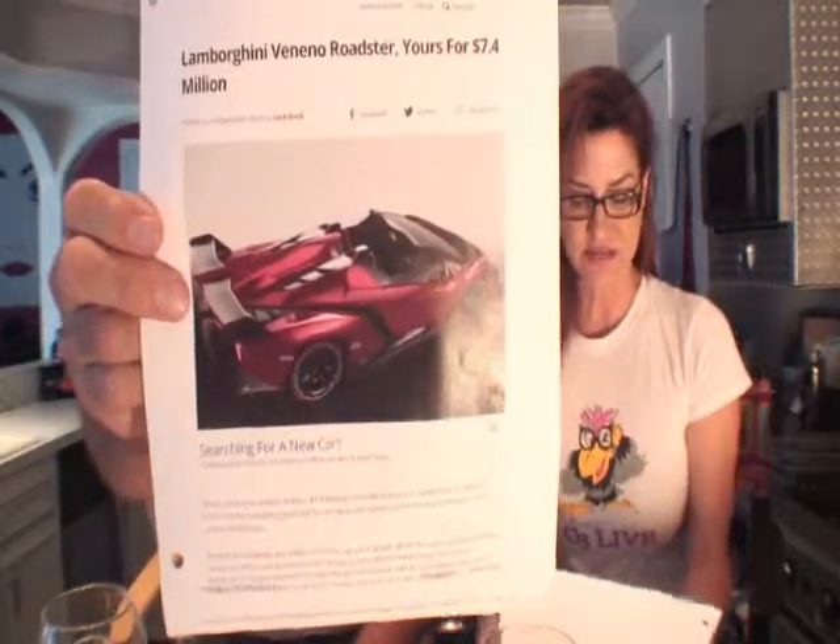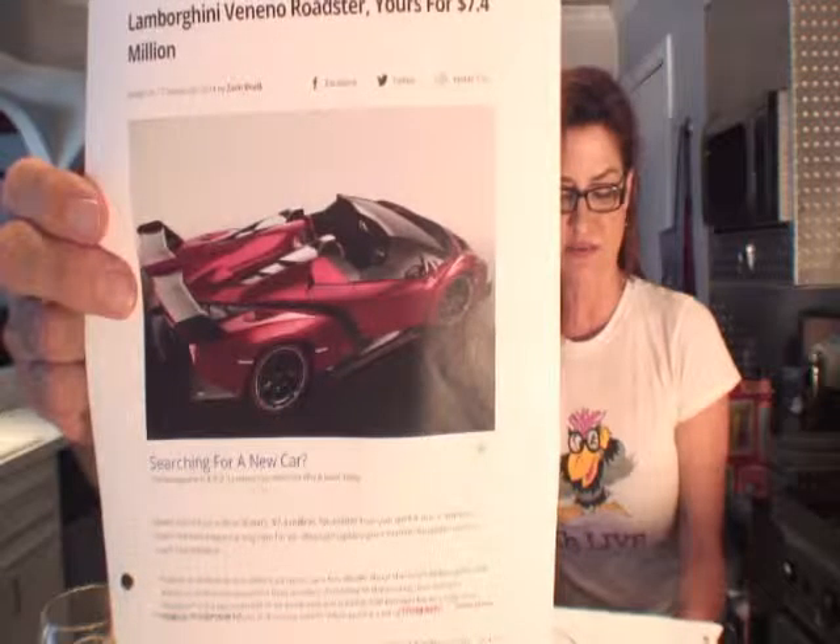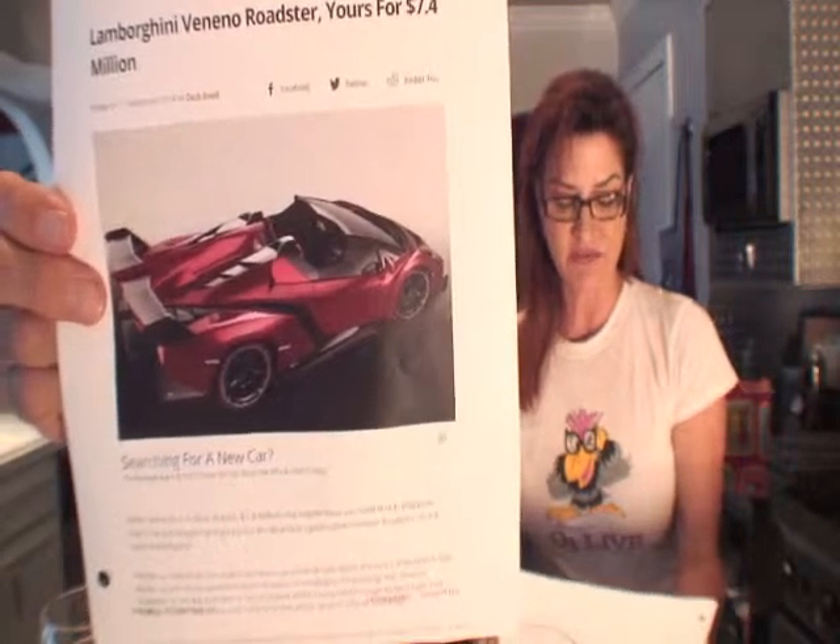I've got the hottest news — this is all about the Lamborghini Veneno Roadster. It's yours for only $7.4 million. Is it a hardtop or convertible? No roof at all. Take a look at this: the Veneno Roadster sports a Lamborghini 6.5-liter V12 that conjures up 750 horsepower. I'd call that a hyper car.